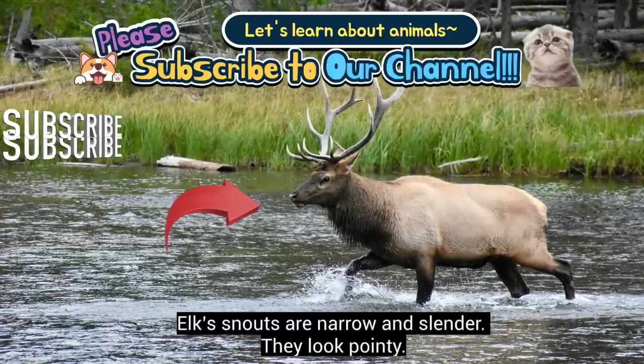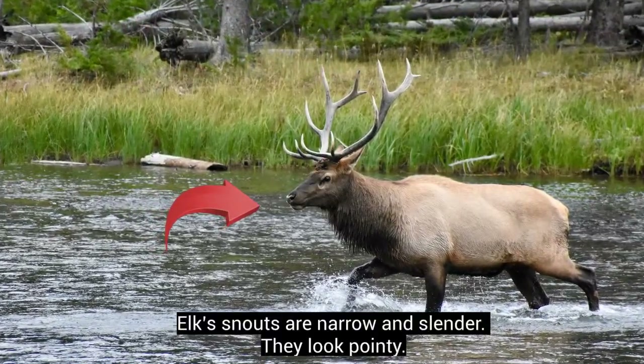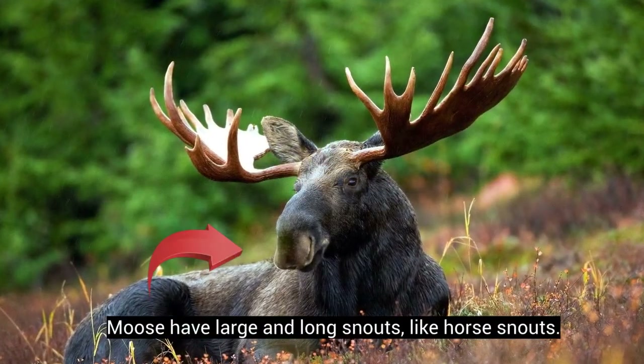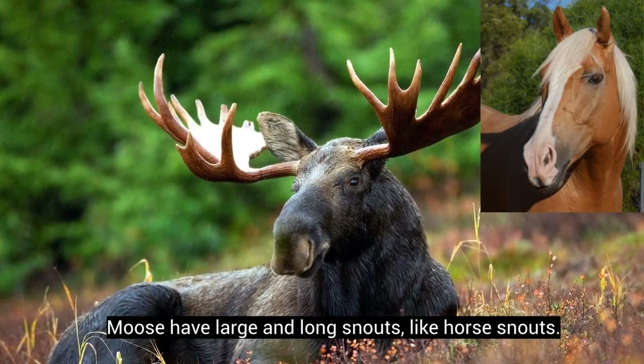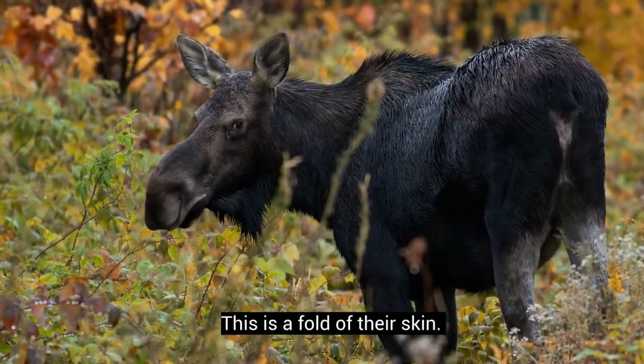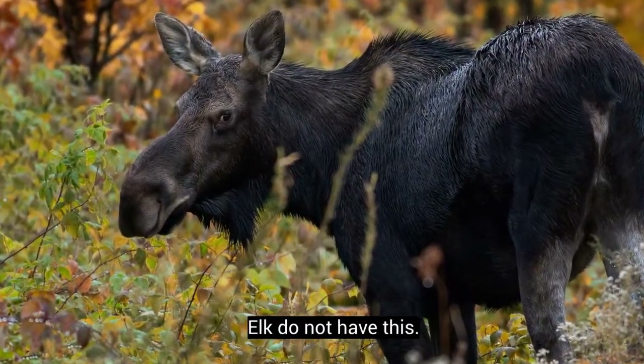Elk snouts are narrow and slender — they look pointy. Moose have large and long snouts, like horse snouts. Both male and female moose have a dewlap, or bell, under the chin, which is a fold of their skin. Elk do not have this.